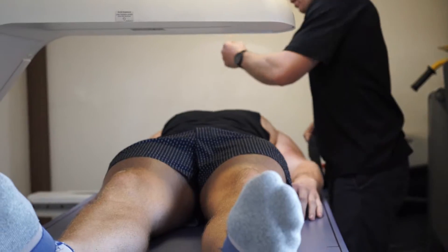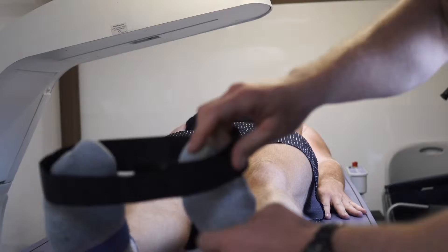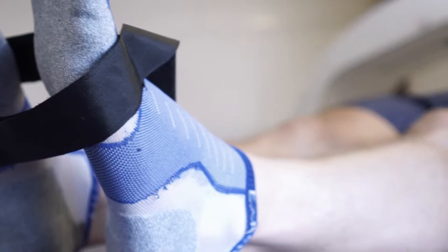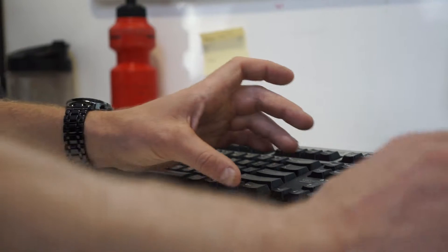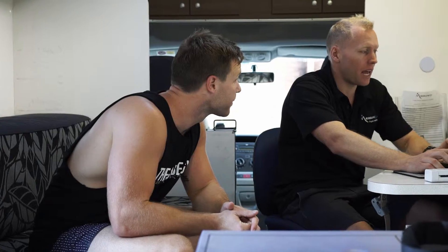DEXA scan through Measure Up provides information on how much body fat you've got, how much muscle mass you've got, your bone density content, and also provides a full macronutrient breakdown of what you should consume to maintain, reduce body fat, or increase protein, fats, and carbohydrates, and total daily calorie intake requirements.